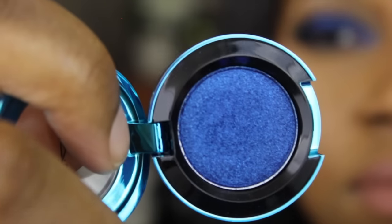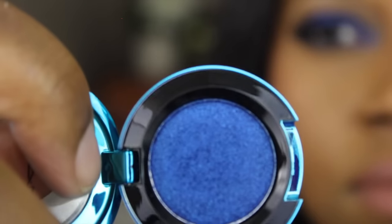The next one I picked up is called Moon is Blue — it's the blue I'm wearing all over the lid. This is very pigmented. There it is — isn't that gorgeous? Look at that swatch. And there it is — Tonight's the Night is all over the lid.